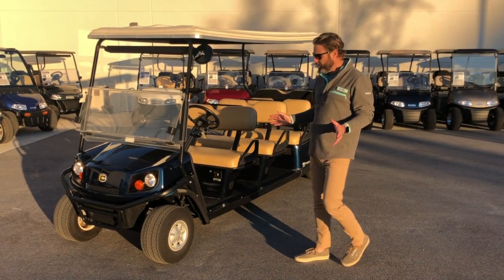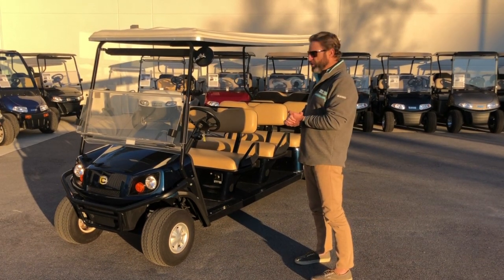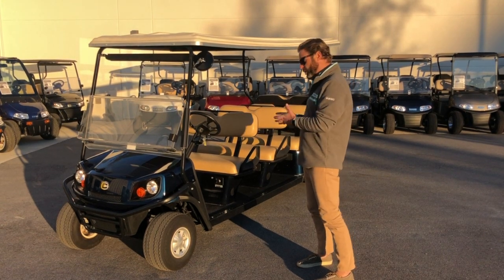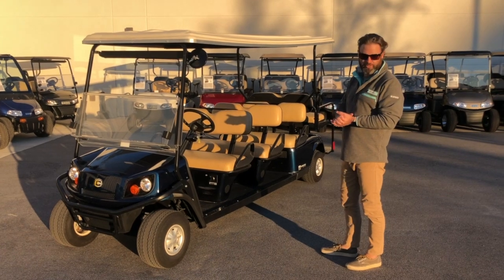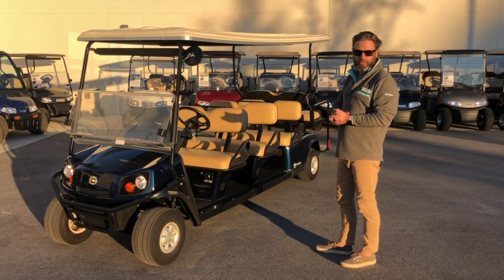These are only custom made in the fab shop at EZGO, so you can't just buy these — we don't stock them. This is a very rare item and you can purchase it today for $7,995. You can also upgrade the vehicle to street legal so you can drive it on the road for an additional $1,500. Give us a call today and we can get you fixed up.